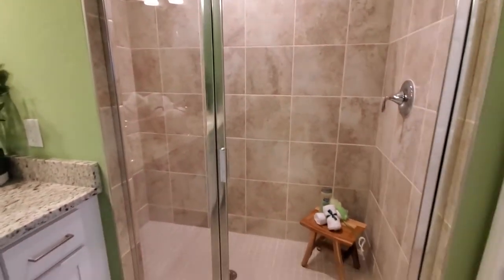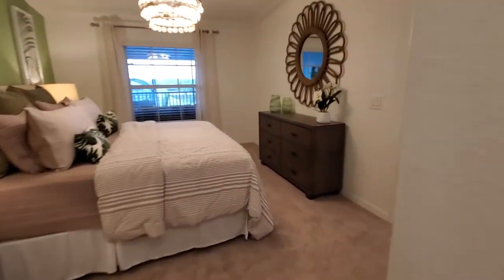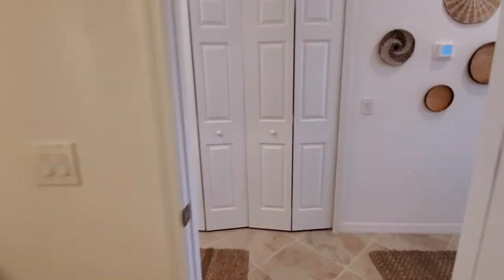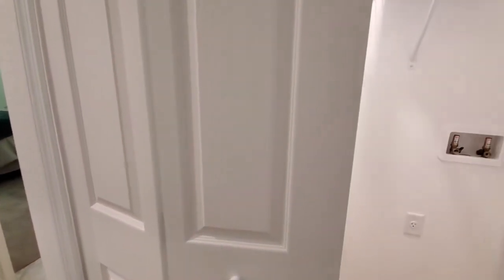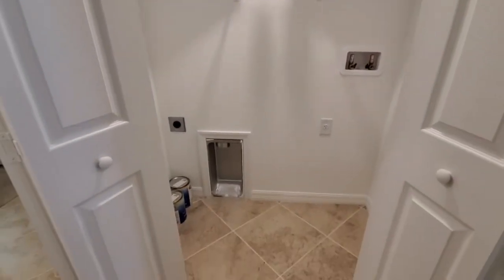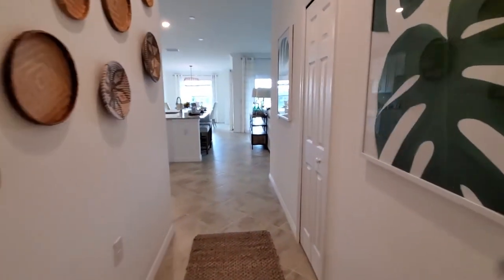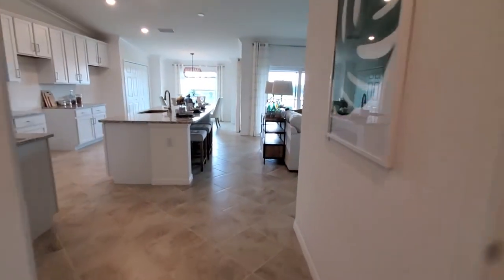You've got the commode and then a nice-size standalone shower. We'll go back out to the main area directly across from the master — this is where your laundry facility is, and you're going to have a full-size washer and dryer right there.